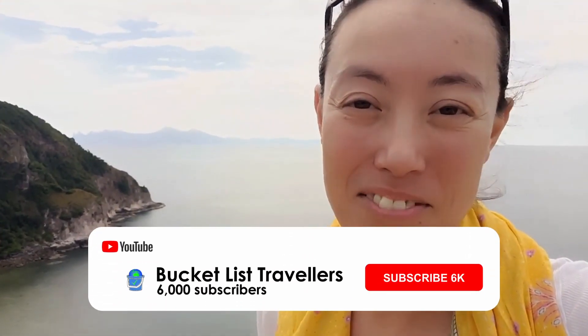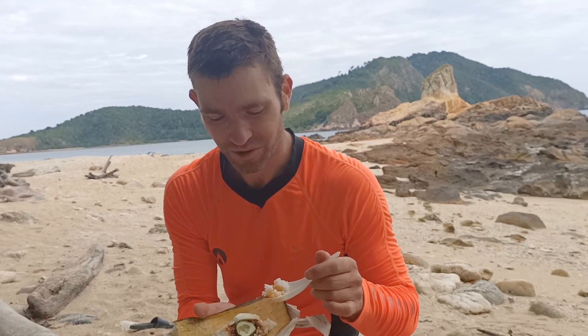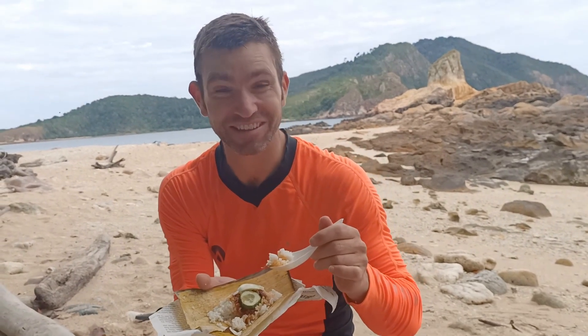In our next video we're off to Tioman Island, which is that island you can just make out in the distance there. So if you want to be notified of that video, make sure you click subscribe and hit that notification bell. We also get breakfast on this tour — we've got some nasi lemak to start the day.